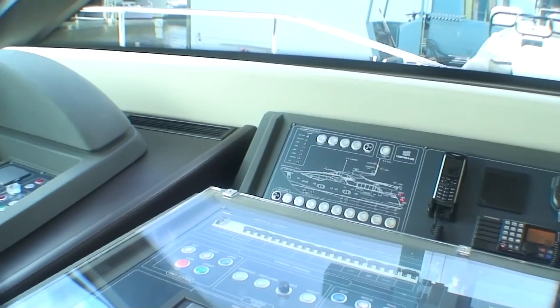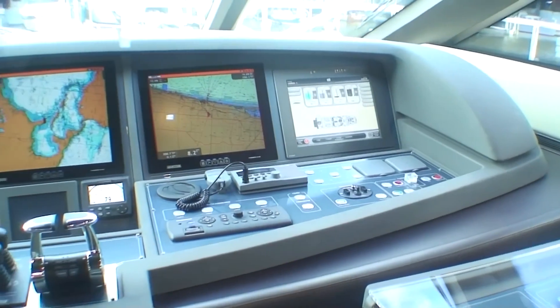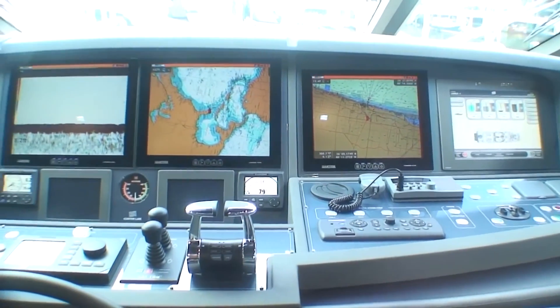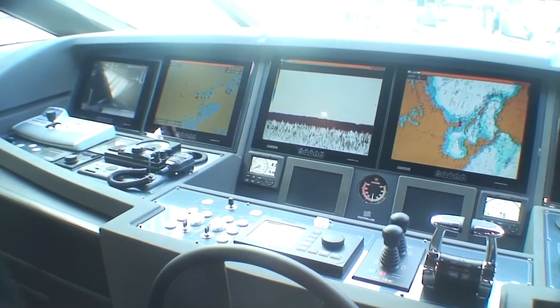I'm happy with all the equipment. We've got gyro, satellite gyro — the list goes on. I don't think we can find a better, more well-thought-out helm than this on a 100-footer. I challenge you to find this on a 150-footer.